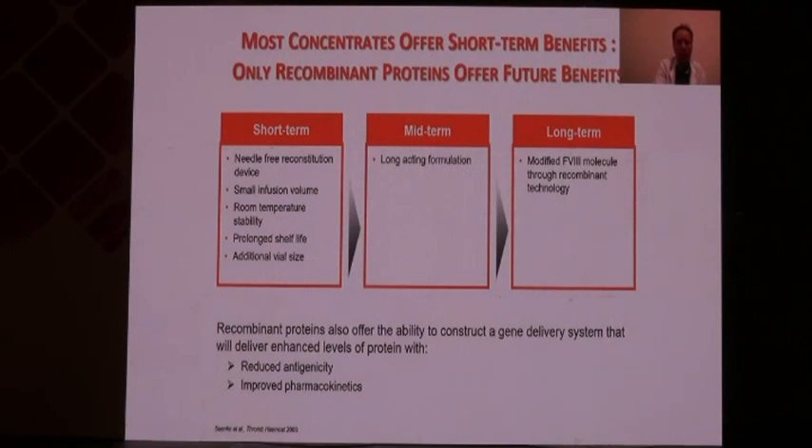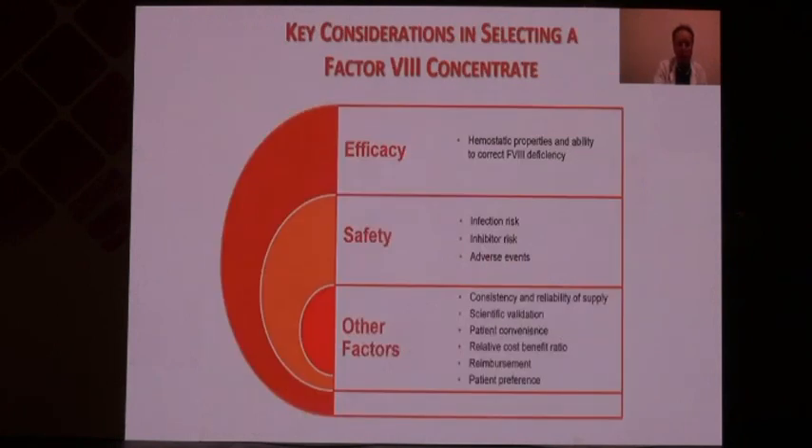Recombinant products offer major advantages: many have needle-free reconstitution devices, the infusion volume is very small, they can be kept at ambient temperature with a long shelf life, and different administration options are available. Long-acting formulations have been developed which, when accessible, could further improve patient management. In my centre in Brussels, 99% of all patients are on recombinant products.